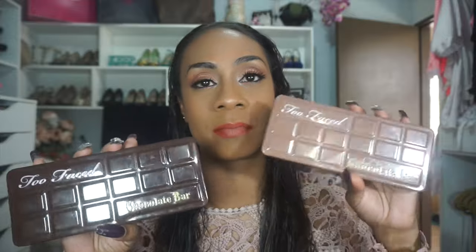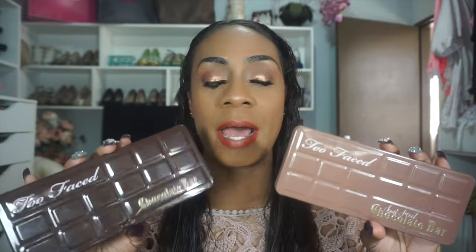The first palette I want to speak about is the Too Faced Chocolate Bar — this is the Semi-Sweet. I do have the original and the Semi-Sweet; both are excellent choices. In my opinion, though, I prefer the Semi-Sweet versus the original. Let me just show you what they look like.